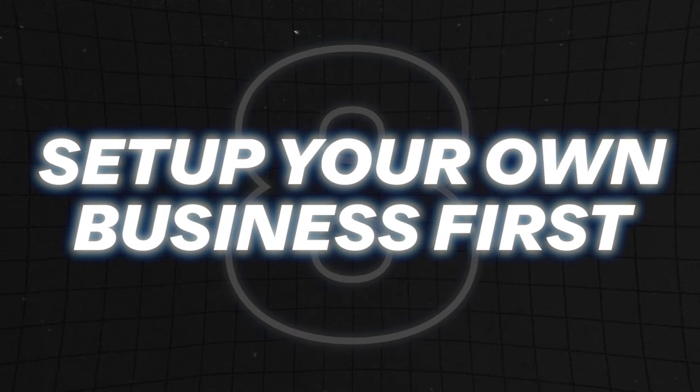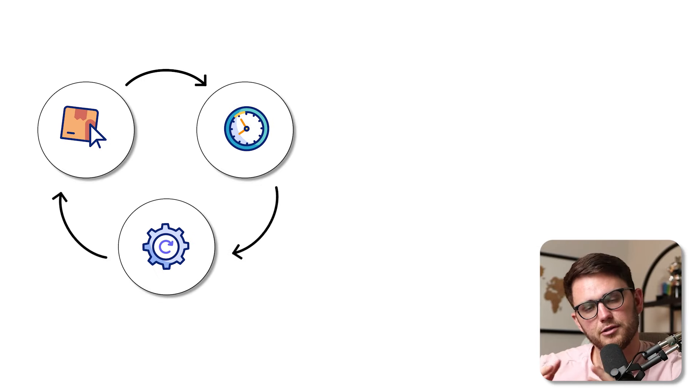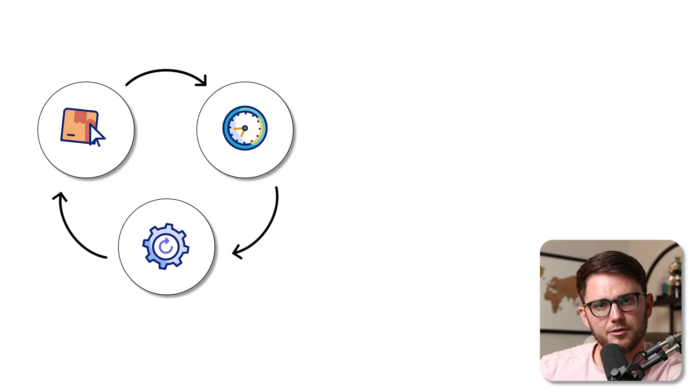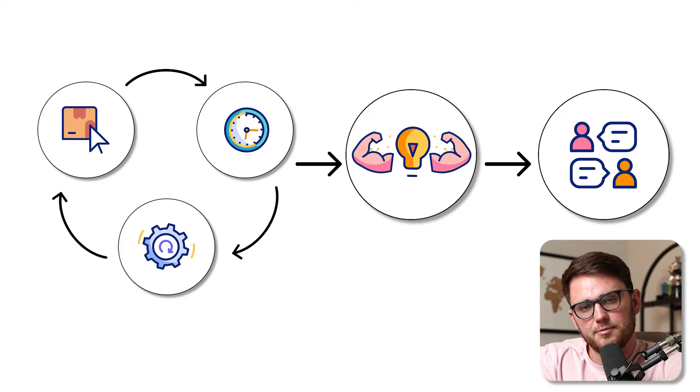Number eight: a great way to start is just to set up your own business — whatever that is, an agency, a real estate brokerage, a franchise location — whatever your business is that you're signing up for HighLevel to use, go ahead and set it up yourself. Follow the model of minimum viable product: wait a week, build a little bit more, wait another week, build a little bit more, and just keep going until you've built something you're super happy with. Then you can duplicate that and sell it to other people.